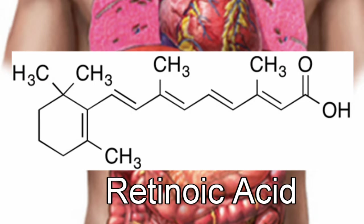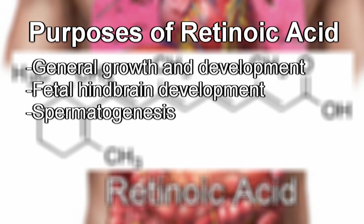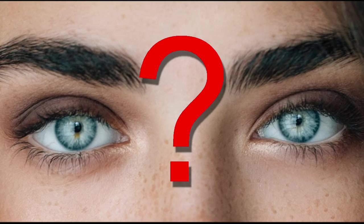Retinoic acid is the most active form of vitamin A. It is responsible for general growth and development, but more specifically hindbrain development in the fetal stages and the creation of sperm. But that has nothing to do with eyes, you may be asking.